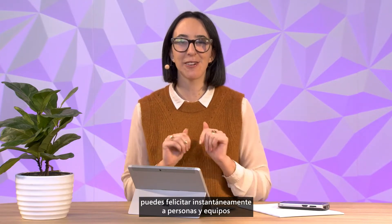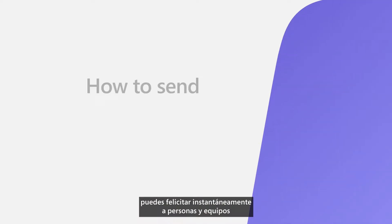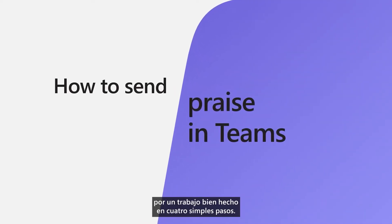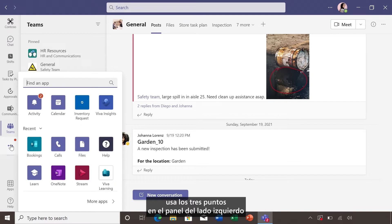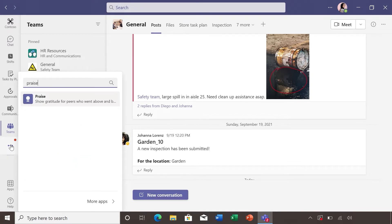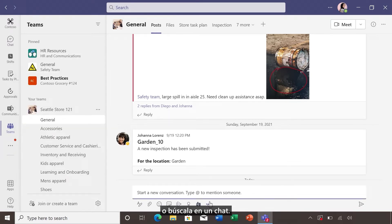Well, with Praise in Microsoft Teams, you can instantly recognize individuals and teams for a job well done, in four simple steps. To find the Praise app, either use the three dots on the left side pane, or search for it in a chat.